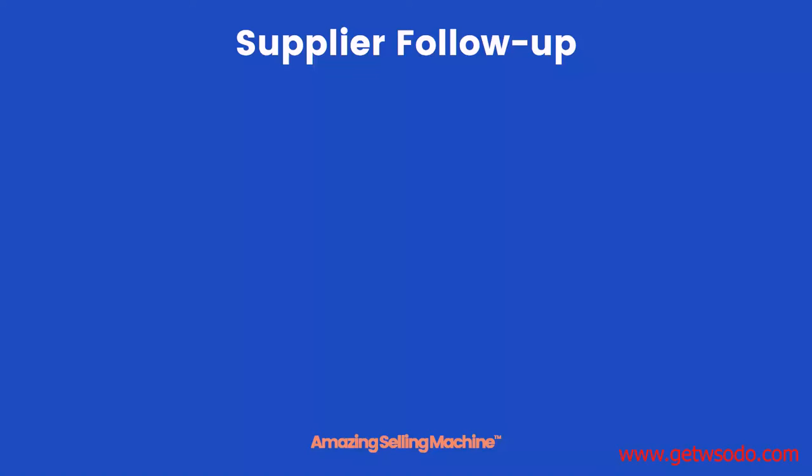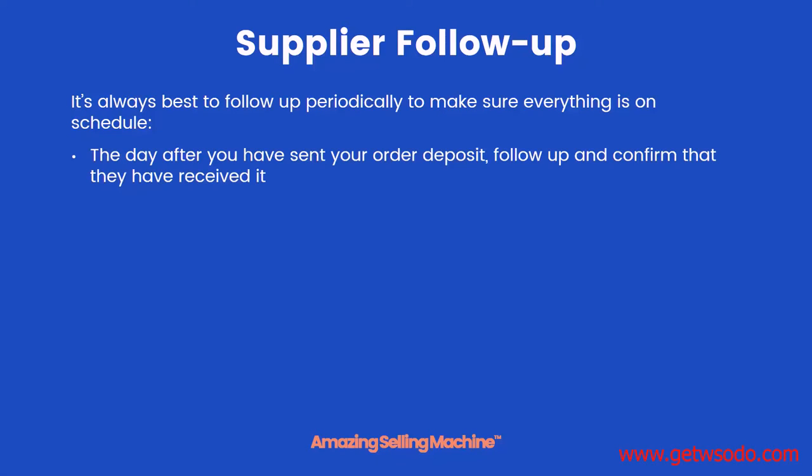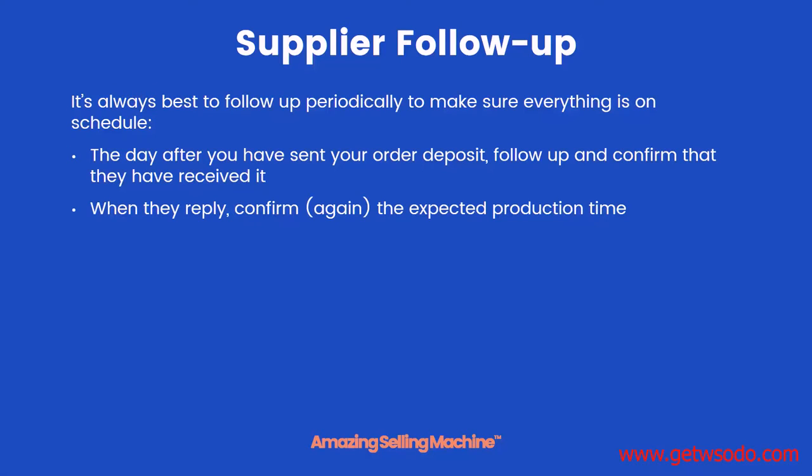Now between the time that your manufacturer is producing the product and is ready to ship it, there are several times you'll want to reach out and confirm how things are going. Each one of these different types of messages we're asking you to send is because either myself or someone we've known has had an issue at some point in the past that delayed their production, and it could have been avoided had they followed up with the supplier. So the day after you have sent your order deposit, you want to follow up and make sure that they've received it and there are no issues with it.